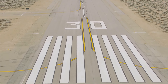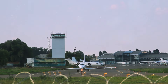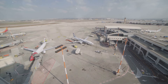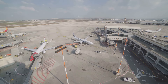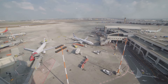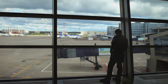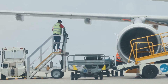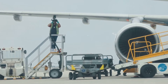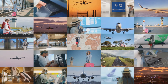Runway numbers — those seemingly random digits painted on the ground — are far from arbitrary. They are a carefully crafted code, a silent language that underpins the safe and efficient operation of airports worldwide. Understanding this code unlocks a deeper appreciation for the intricacies of aviation, revealing the precision and coordination required to manage the movement of thousands of aircraft every day. They are not just markings on the ground, but a testament to human ingenuity — a reminder of the intricate dance between technology, nature, and human skill that allows us to conquer the skies, connecting us all through a shared passion for flight.